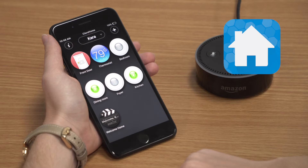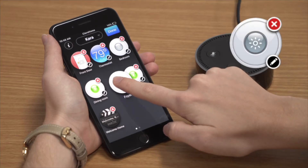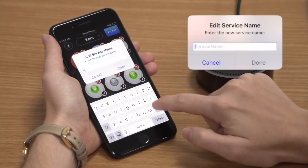To change the name of a device, simply open the ClareHome app, push and hold on any device until the edit button appears, and then tap on the edit button to rename the device.